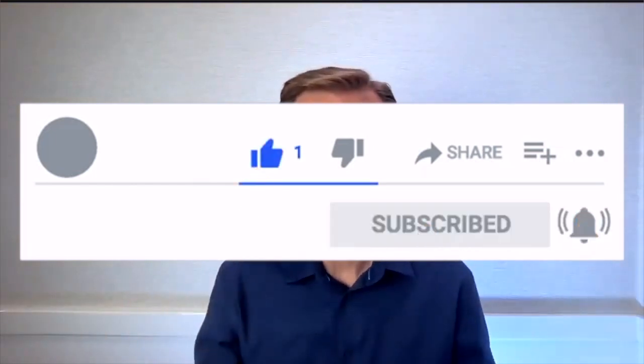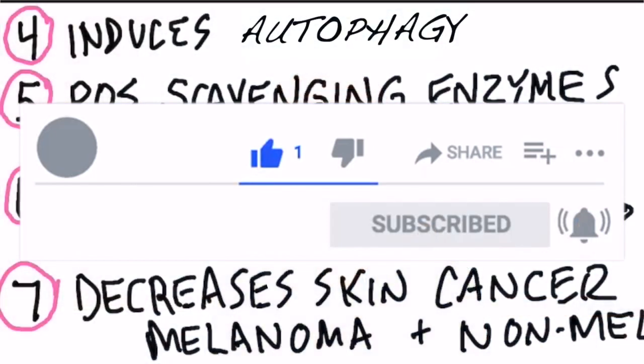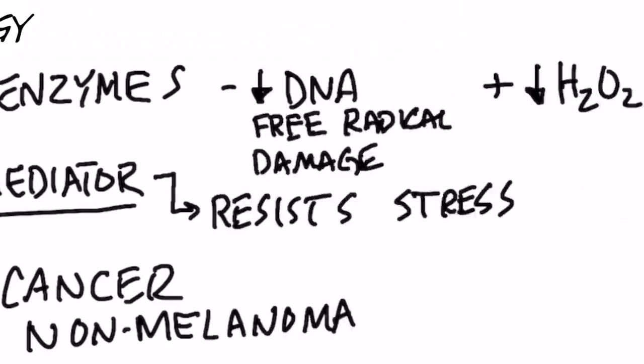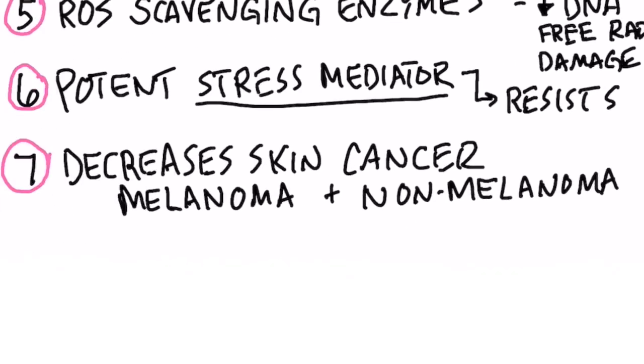Green tea can also decrease hydrogen peroxide that your body generates. Number six: it's a potent stress mediator — in biological terms, it helps you resist stress. Number seven: it has the potential for decreasing the risk of skin cancer, both melanoma and non-melanoma types. So drink more green tea, especially when you're doing fasting, because fasting has very similar properties.